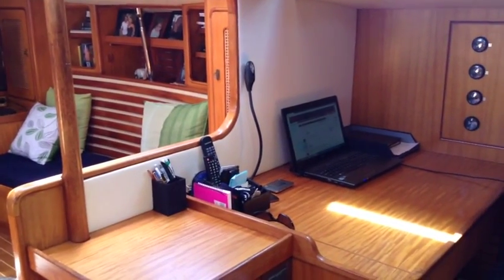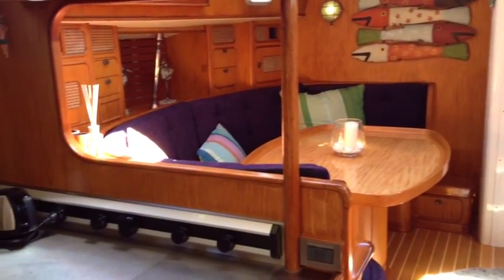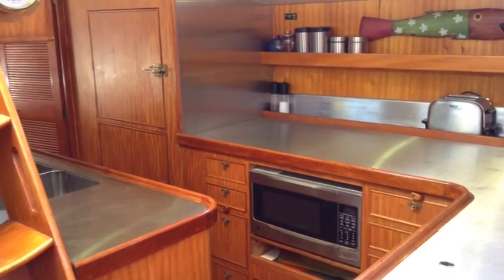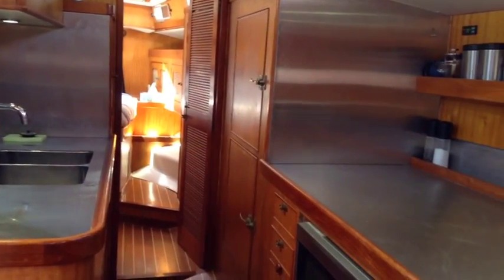Downstairs you'll find she's been re-wired, so the 12v and 24v panel as well as the 240v panel is all nice and modern and simple. The galley is nice and stainless with stainless tops, and a microwave which runs off a new 2000 watt inverter or off the Northern Lights generator.